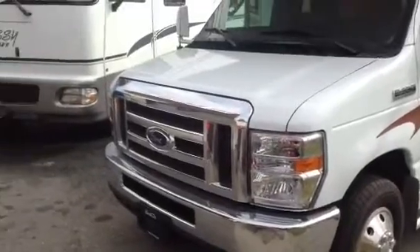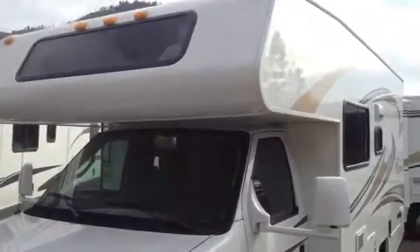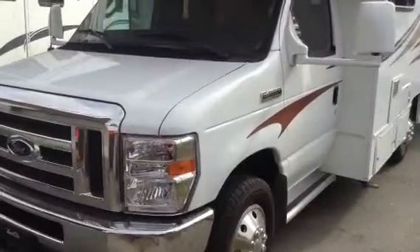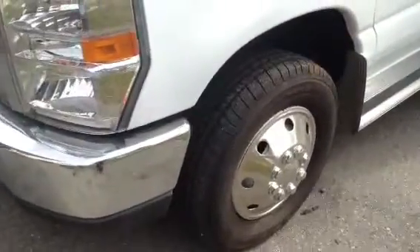Hi Donna, it's Lauren here at Kelowna RVs. I'm just going to do a quick walk around on this 19CB Class C motorhome we were showing you today. We're going to start in the front.